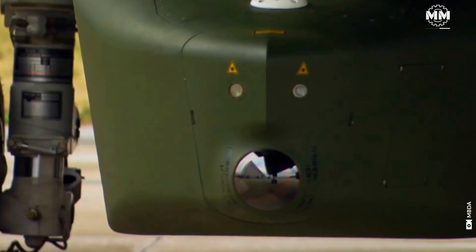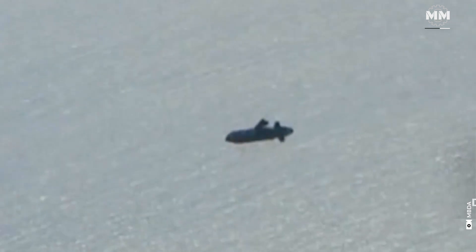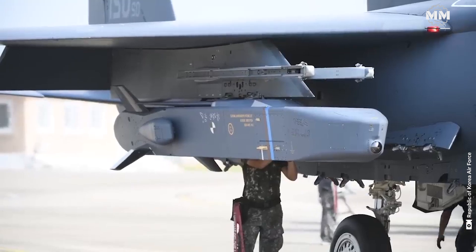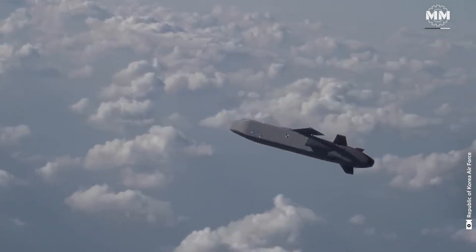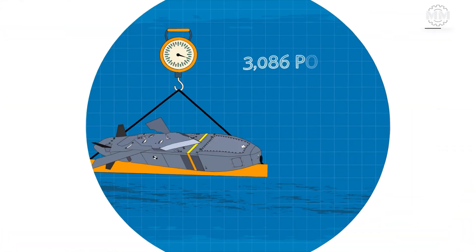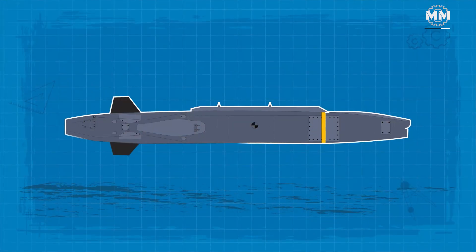The Taurus KEPD-350, standing for Target Adaptive Unitary and Dispenser Robotic Ubiquity System, is a long-range cruise missile engineered to precisely target fortified positions without requiring the launching aircraft to penetrate hostile air defense territories. It is the brainchild of Taurus Systems GmbH, a collaboration between MBDA Deutschland and Sweden's Saab Bofors Dynamics AB. Initiated in 1998, development culminated in flight tests by 2004 and subsequent service adoption. The missile stretches 16.7 feet in length with a diameter of 3.5 feet and weighs around 3,086 pounds.